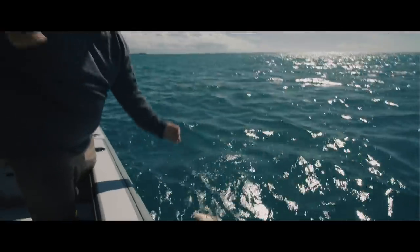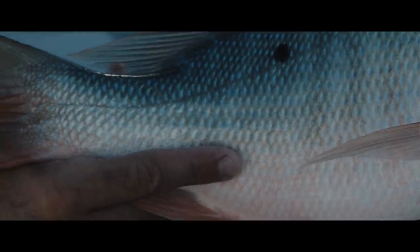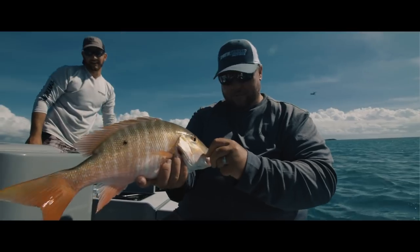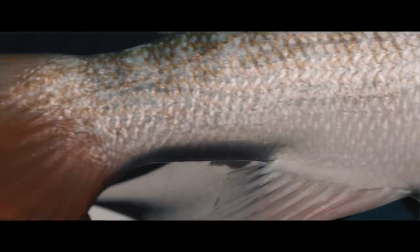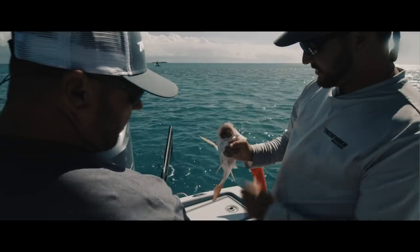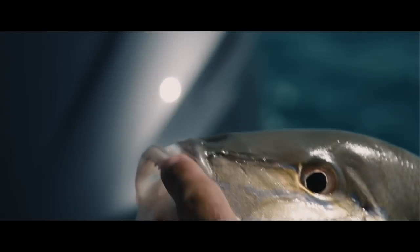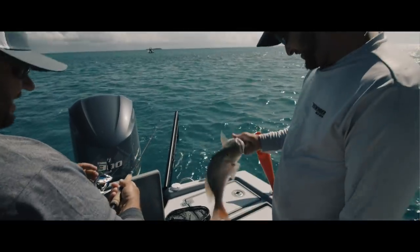One of the coolest things Nestor pointed out was the burnt edge on the mutton's tail. The colors on these are incredible — that tail, the little burnt tips right at the end, it looks like a black tip, but it looks burnt. And if you look at the jaw structure, see those canines? It's like a mangrove and a cubera mixed in there. I know one thing for sure — I would not put my fingers in that. They lock down on you, you're in trouble.